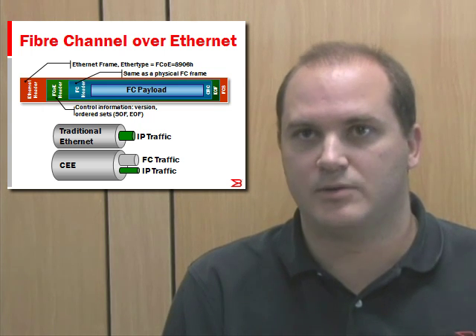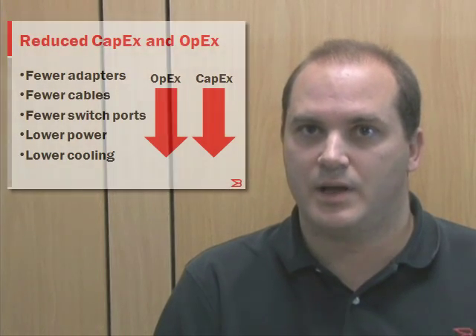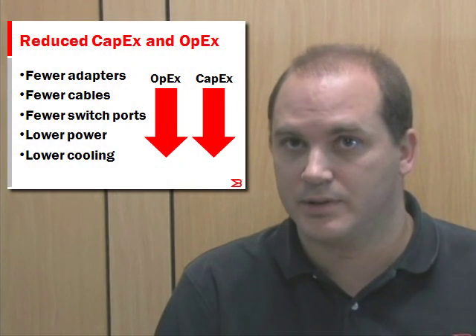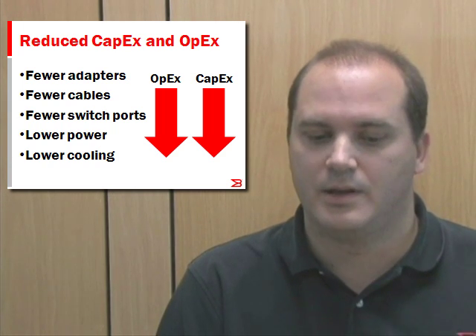FCoE carries fiber channel traffic over a new class of lossless Ethernet infrastructure called Converged Enhanced Ethernet or CEE. Combining two adapters into one offers the benefits of reduced adapters and cables, management simplification, and power and cooling savings. Additionally, a CNA appears as two adapters for the operating system, making a seamless transition from a two adapter model into a single consolidated one.